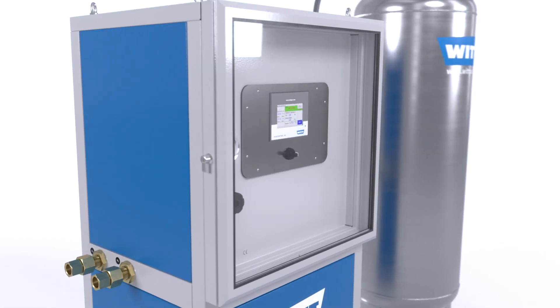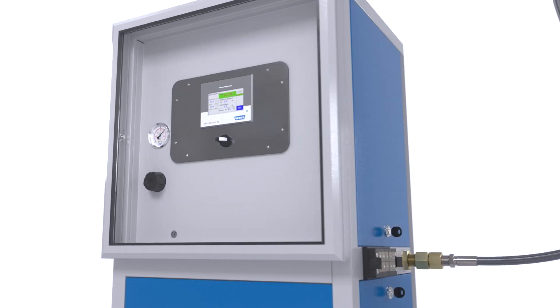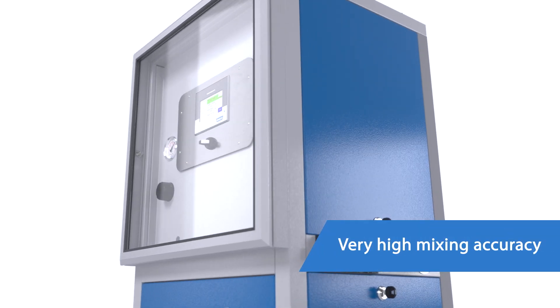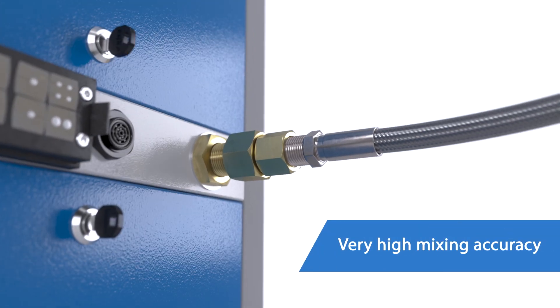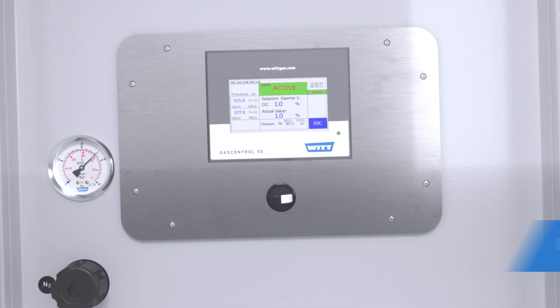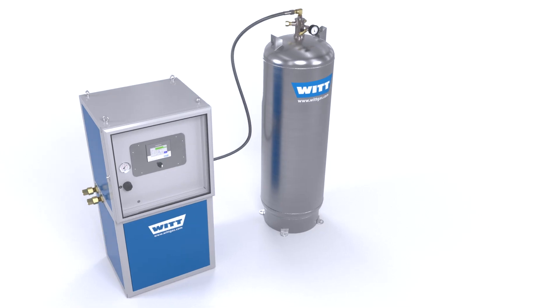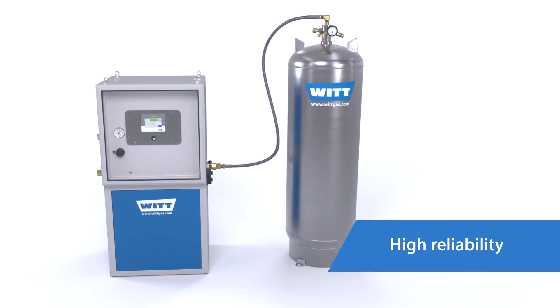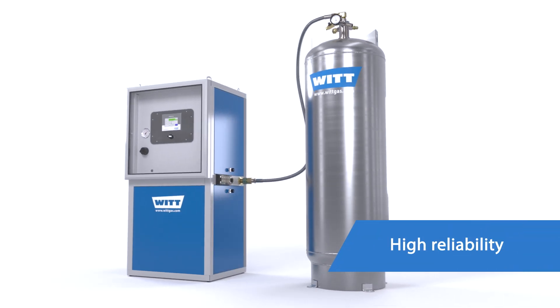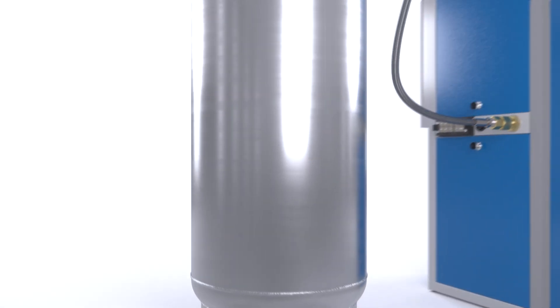At the heart of the mixer is an electrically operated proportional mixing valve, which ensures very high mixing accuracy. Compared to mass flow controllers, the mixture setting is extremely stable over a long period. Even when the mixer is started up, it requires no adjustment. And thanks to the buffer tank, the user receives the highest mixture quality even with the smallest flows.